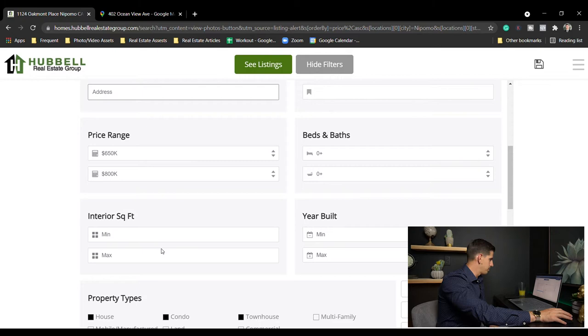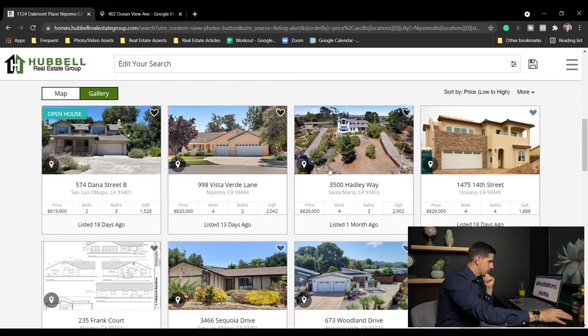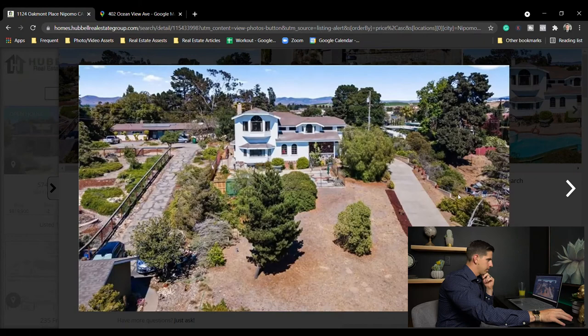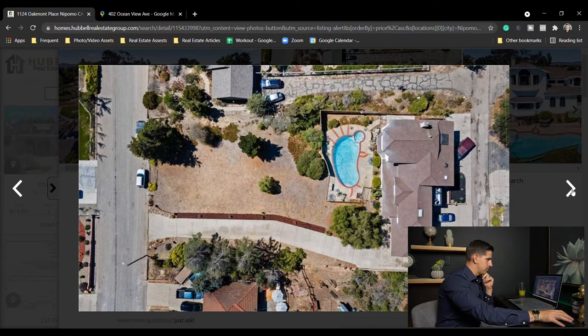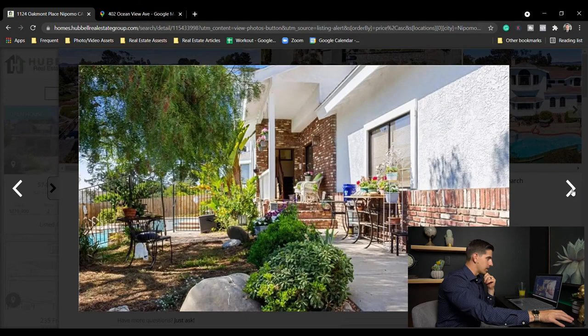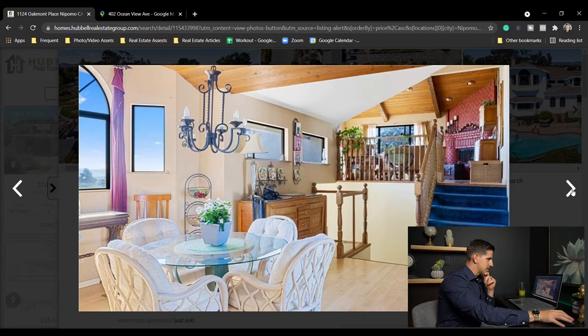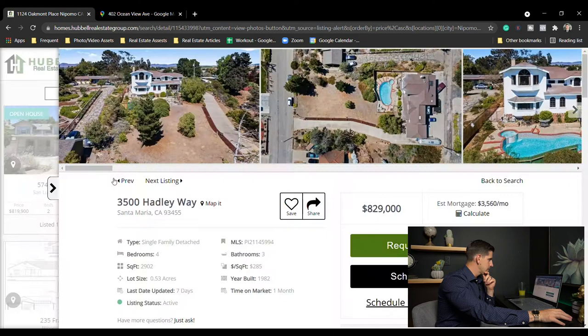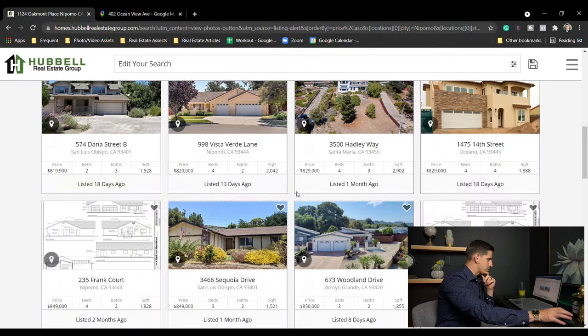Now let's look from $800,000 to $1 million — 27 listings. Hadley Way, Santa Maria: four bed three bath, 2,900 square feet on half an acre for $829,000. Cool property up on a hillside with a pool — not many pools in this area relatively speaking. Nice view, needs some work. Blue carpet's not my thing. Interesting property — four bed three bath, 2,900 square feet for $829,000 in Santa Maria.